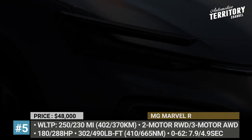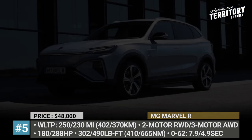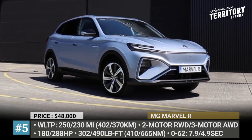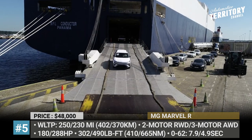MG Marvel R. Possibly the most attractive MG of recent years, the Marvel R is the brand's first all-electric C-segment crossover. It has typical SUV proportions and debuts new styling with an X-shaped front, slim headlights, and a rear light strip that goes across the entire boot.